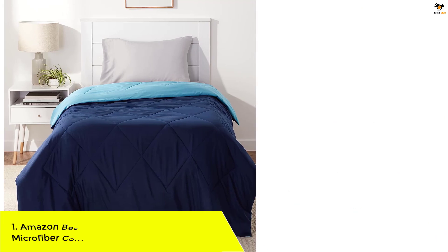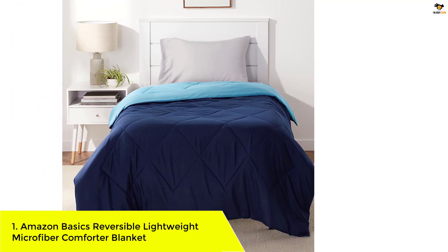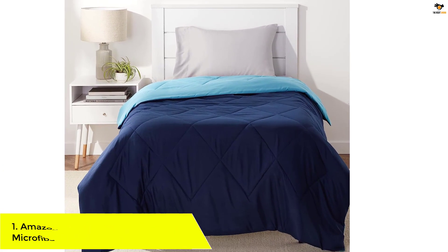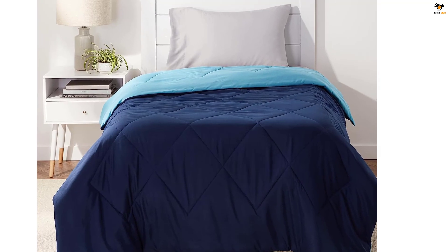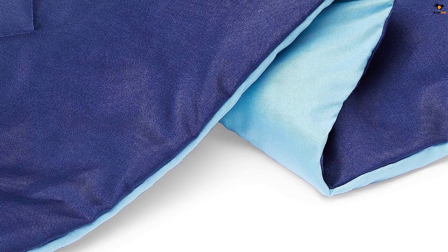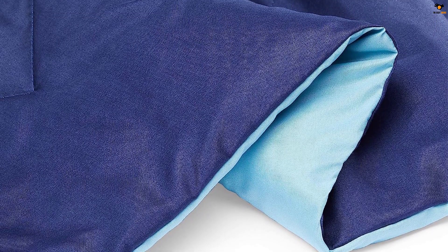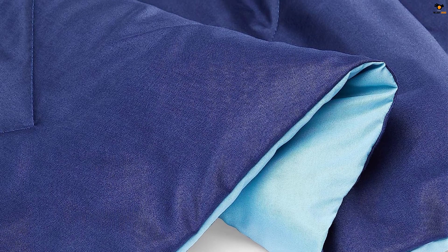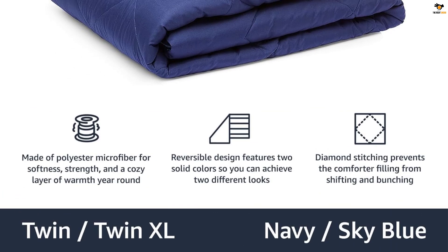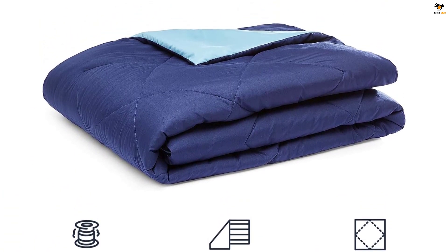Number 1: Amazon Basics Reversible Lightweight Microfiber Comforter Blanket. The Amazon Basics Lightweight Comforter is a cozy and versatile blanket that provides a layer of warmth for your bedroom or guest bedroom. This twin/twin XL comforter measures 90 by 63 inches and features a reversible design with navy on one side and sky blue on the other. Made of soft and durable polyester microfiber, it offers the perfect balance of comfort and strength. The diamond stitching prevents the fill from shifting, ensuring long-lasting use.